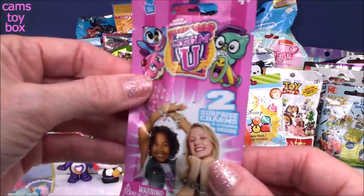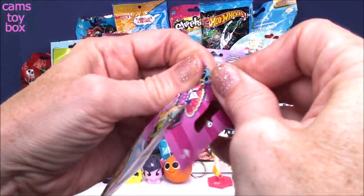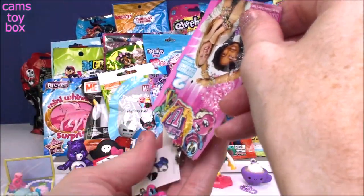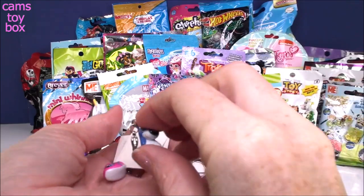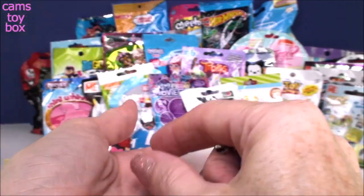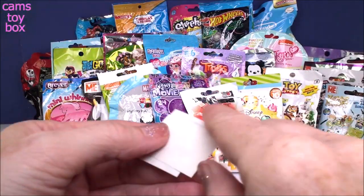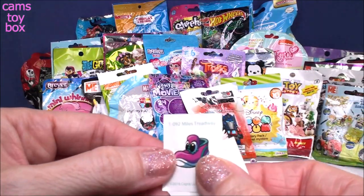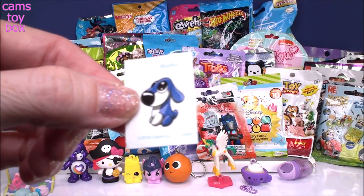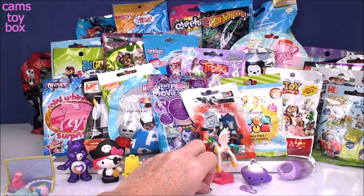Next we have a Charm U blind bag — two surprise charms and two stickers inside. You can separately buy the little bracelet and add your charms as you collect them. We got a little dog and a little sneaker. The sneaker tells you who you have: Miles Treadway is our sneaker, and our little dog is Blufus — a really cute name because he's blue. I like the name Blufus; that's really clever.